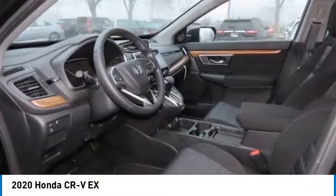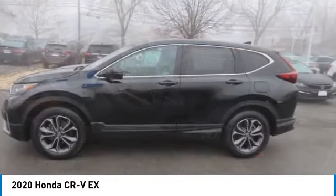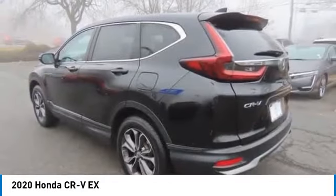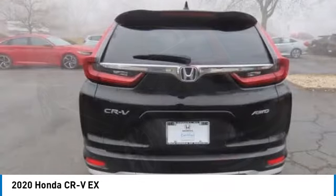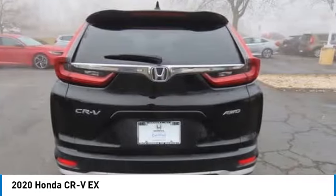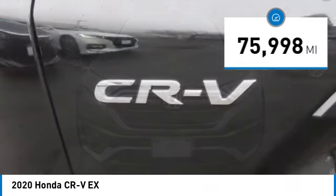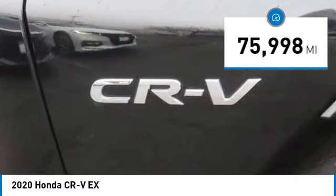Take a ride in the 2020 Honda CR-V, a top recommended vehicle because of its car-like driving manners, good value, cool technology, and comfy interior. This vehicle has less than 80,000 miles.